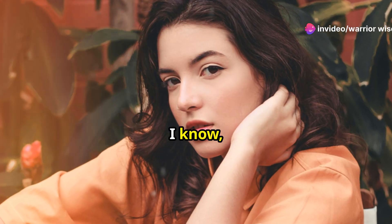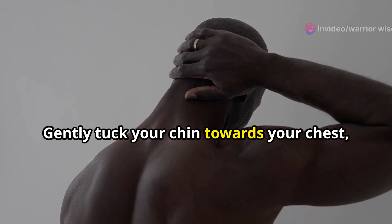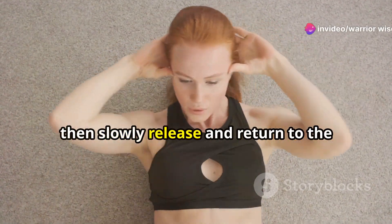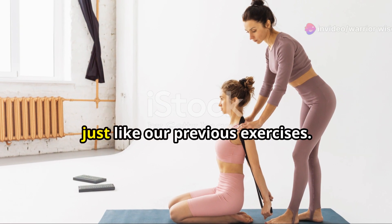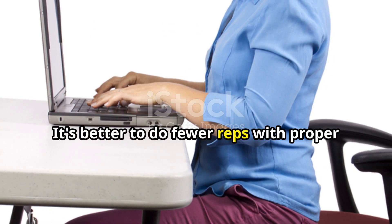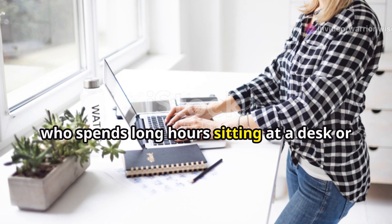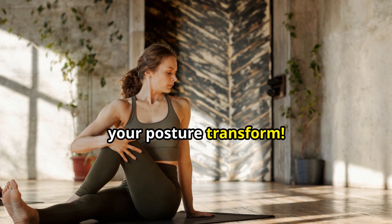Here's the key — imagine you have a double chin. Gently tuck your chin towards your chest as if you're trying to create that double chin effect. You should feel a stretch along the back of your neck. Hold that position for a few seconds, then slowly release and return to the starting position. We're aiming for 10 to 15 reps — quality over quantity. It's better to do fewer reps with proper form than to rush through them and risk injury. Chin tucks are a game changer for anyone who spends long hours sitting at a desk or looking down at their devices.